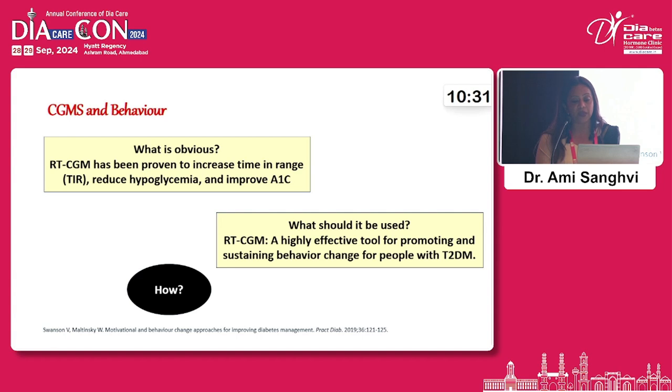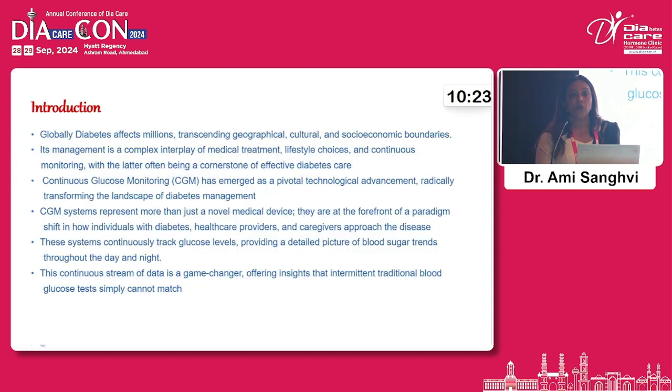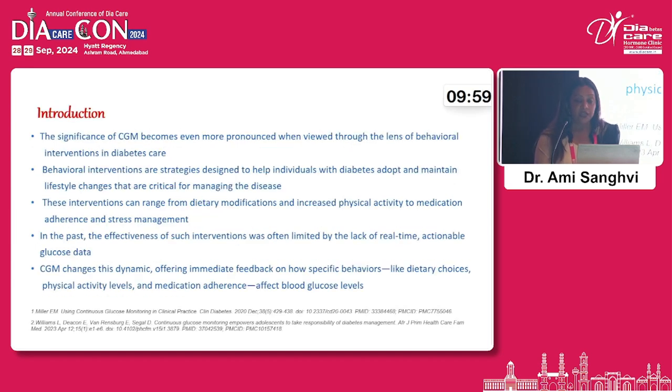CGM is an effective tool for promoting and sustaining behavioural changes in patients with type 2 diabetes. We are dealing with a disease affecting millions, transcending geographical, cultural, and socio-economic boundaries, where management is a complex interplay of medical treatment, lifestyle choices, and continuous monitoring — with the latter being a cornerstone in effective diabetes management.